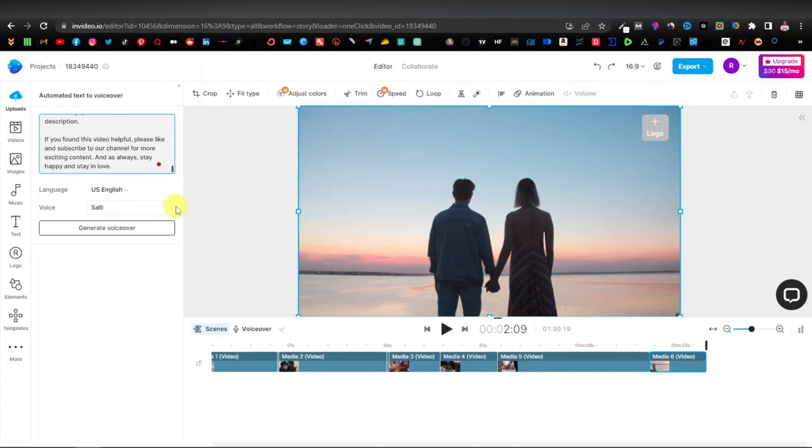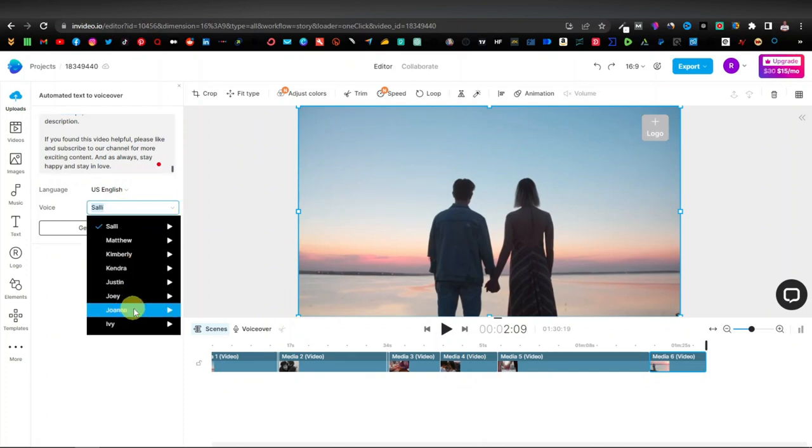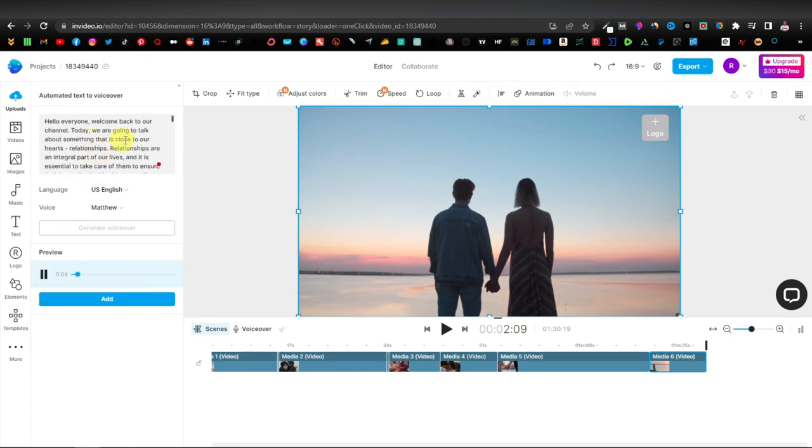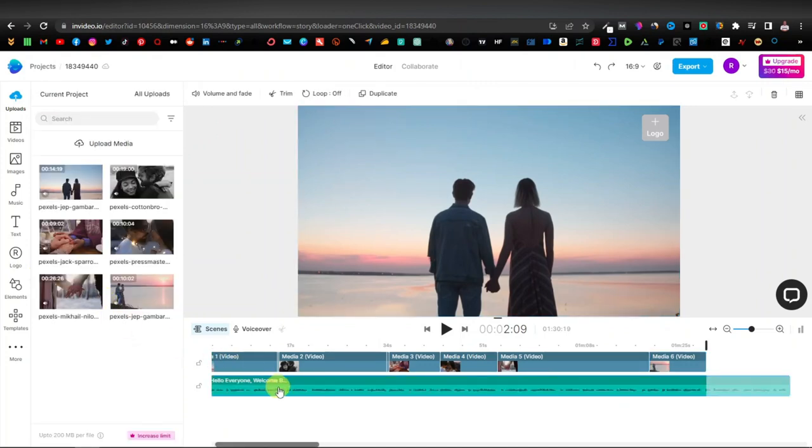Now we are completely done with our script. Next we're going to select our voiceover. I'm going to select Matthew — these are just different types of voiceovers and if you want, you can test them. They all sound different. I'm just going to select Matthew because it sounds much more realistic. Then I'm going to click on generate voiceover and preview it before adding. As you can see it sounds really good. Now you can click on add, and our voiceover has been added to our timeline — just below the video timeline. As you can see, the length of the voiceover has gone beyond our video, so you can go ahead and download more videos to fill up this space.